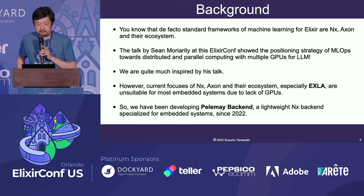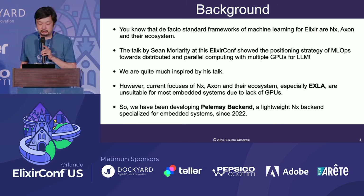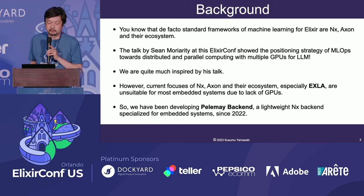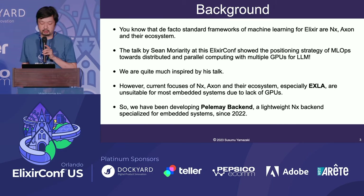However, current focuses of NX, Axon, and their ecosystem — especially EXLA — are unsuitable for most embedded systems due to lack of GPUs. So we have been developing the Pyramid Backend, a lightweight NX backend specialized for embedded systems since 2022.